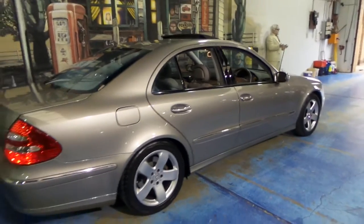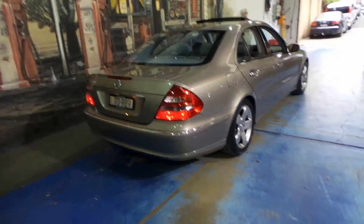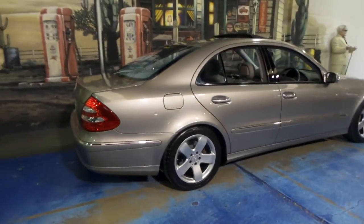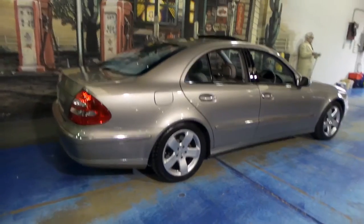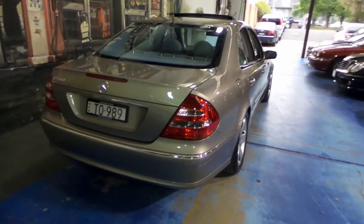It's got Continental tyres. With this transmission, this car gets from zero to 100 in well under seven seconds. And you've also got much better fuel consumption than the older five-speed gearbox. Around town you would easily achieve 14 to 15 litres per 100 kilometres, but it all depends on how you're driving. On the freeway they're well under 10.